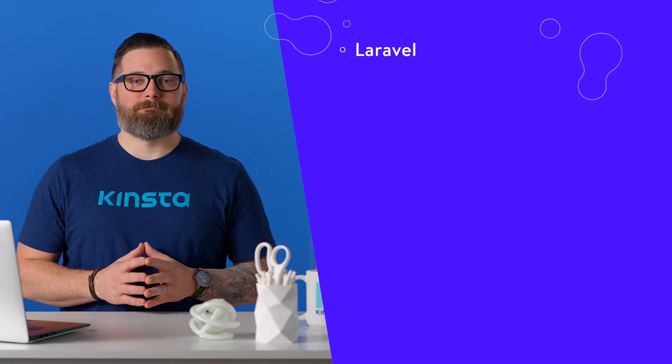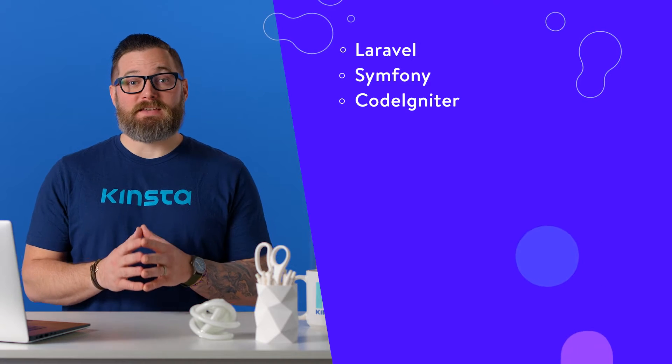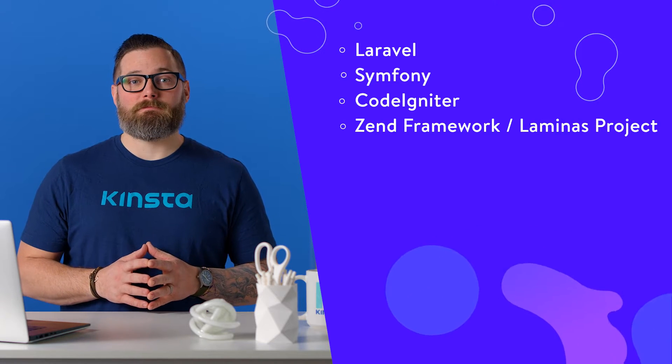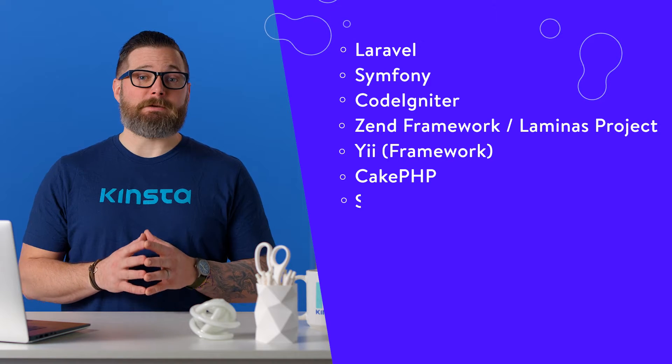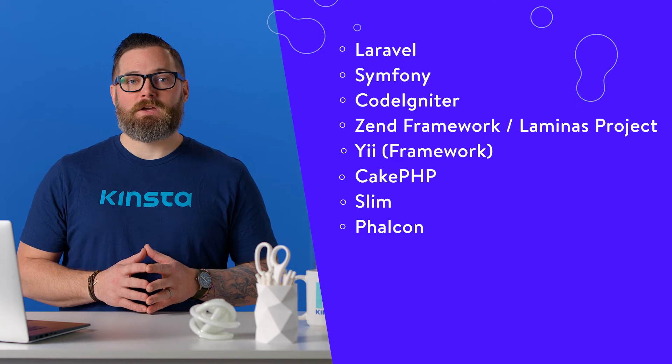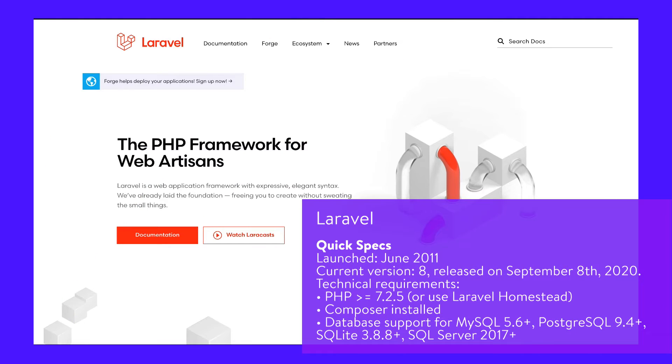Here are some of the best PHP frameworks in use today: Laravel, Symfony, CodeIgniter, Zend Framework, Laminas Project, Yii, CakePHP, Slim, Phalcon, FuelPHP, and Fat-Free Framework.